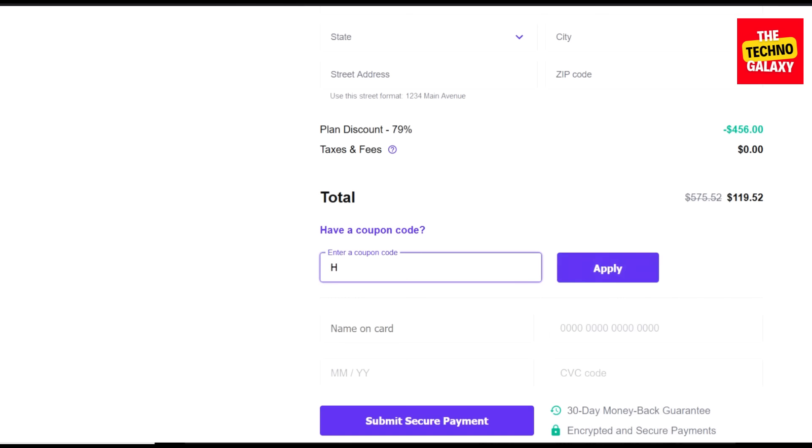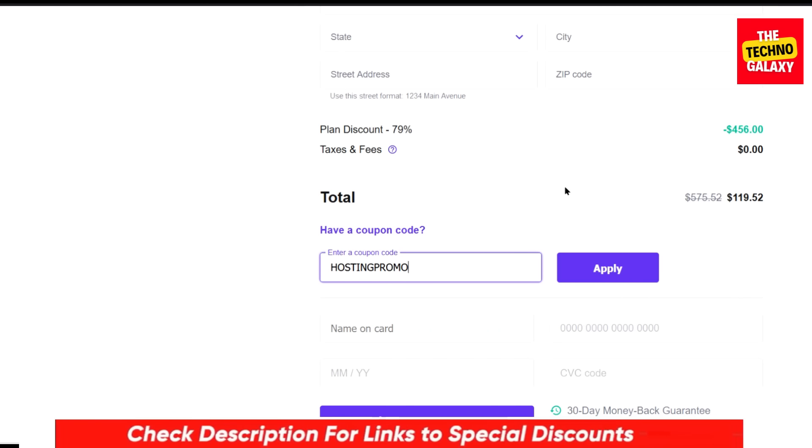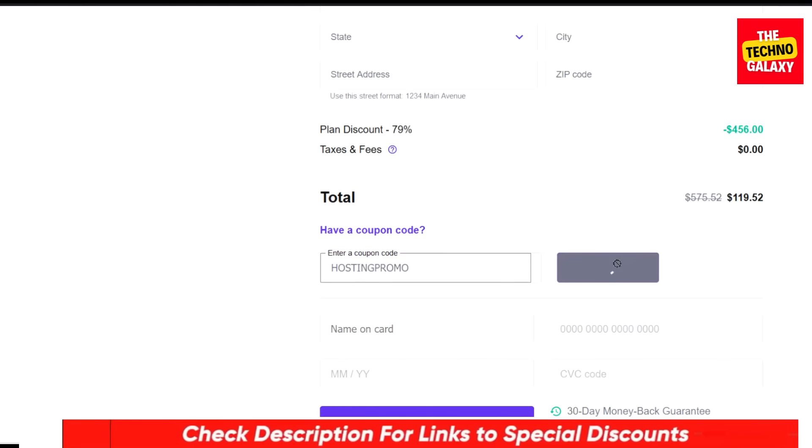Now enter this coupon code: hostingpromo. Please don't worry, I will include this coupon code in the video description also, so you can just click the link in the video description and enter this coupon code in the coupon code field to get the discount.